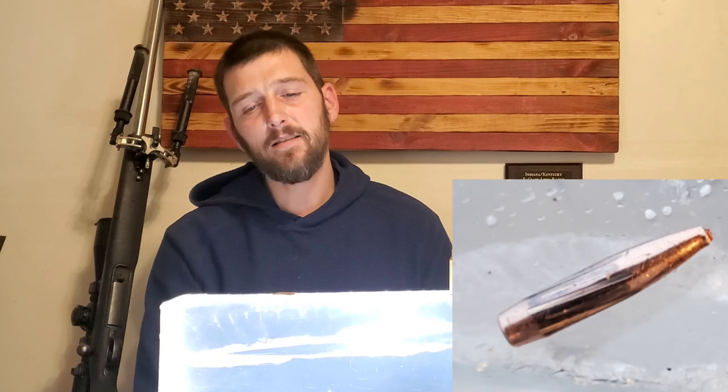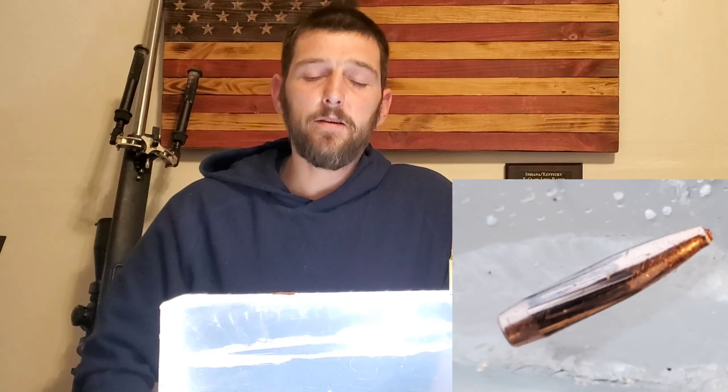Pretty happy with how all this turned out. For my first gel test everything seemed to go pretty well, with some surprising things I didn't expect. Both shots with the 108 ELD at 800 yards performed almost identically — both entered the gel block starting at around five inches and started to tumble. Both opened up at the exact same spot, right at about five to five and a half inches in.